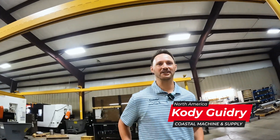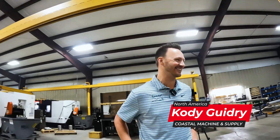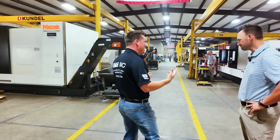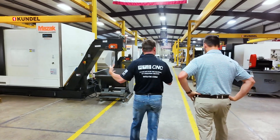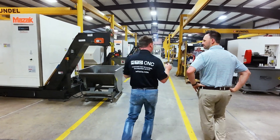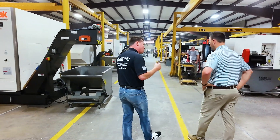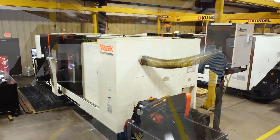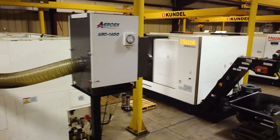Looking forward to it, yeah. So 2004 till now, let's take a slow walk and let the audience see what you have going on. You've been focused mostly on oil and gas, which is why I see these giant turning centers with massive pipes. Can you talk a little bit about that?